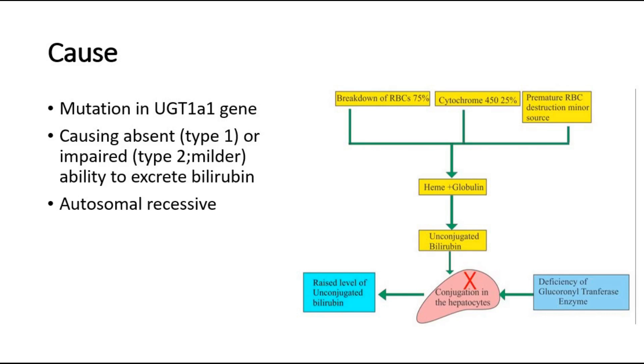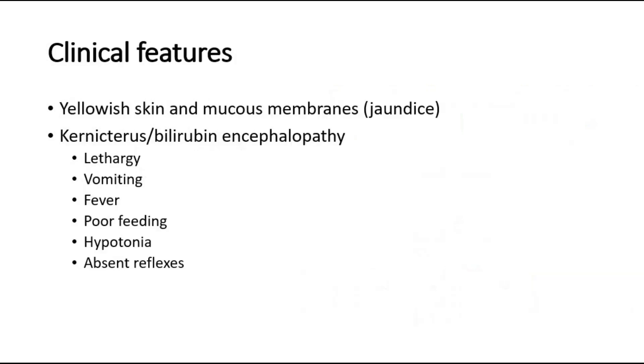This picture over here shows that if there is deficiency of the glucuronyl transferase enzyme, it will cause reduced conjugation in the hepatocytes. So there will be accumulation of unconjugated bilirubin, causing unconjugated hyperbilirubinemia, which is the cause of jaundice.